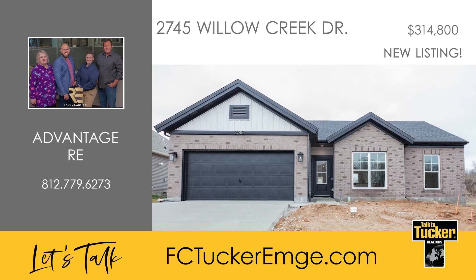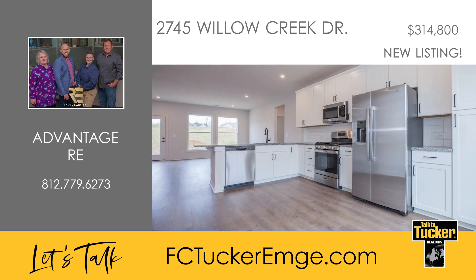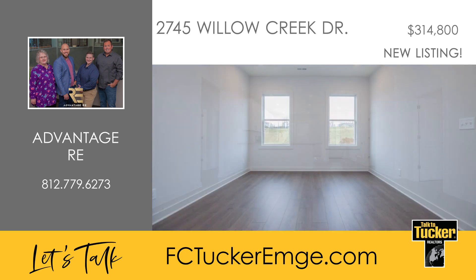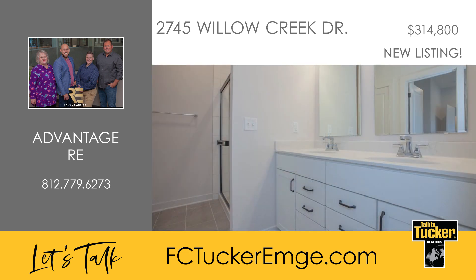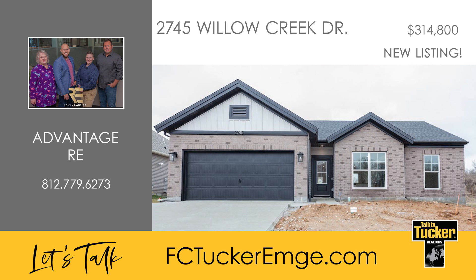This Crystal Series home is perfect for the first-time or move-down buyer, with three bedrooms and two full baths. This charming residence features a spacious open family room for gathering and relaxation. The kitchen boasts granite countertops, a stylish tile backsplash, and a stainless steel appliance package including a gas range. The owner's suite offers an ensuite bath showcasing a double bowl vanity, a ceramic shower, and a generous walk-in closet. Finishing out the home are the secondary bedrooms and a second bath. You'll love this energy-smart Jago home — talk to Aaron Luttrell at 812-779-6273.